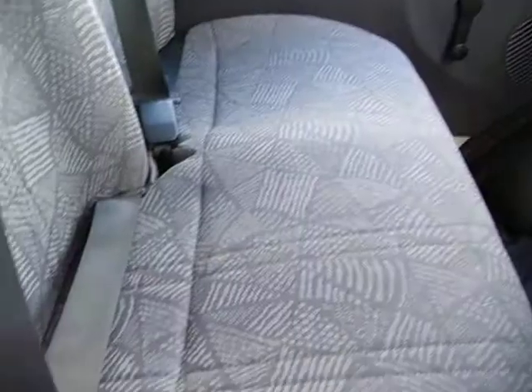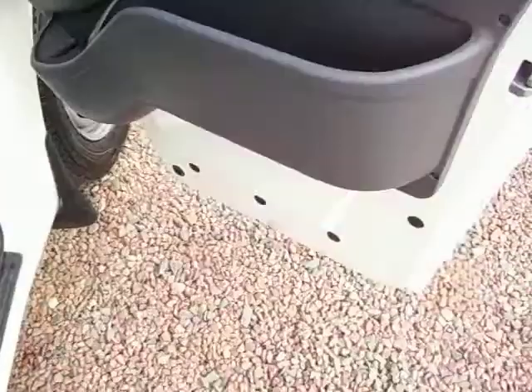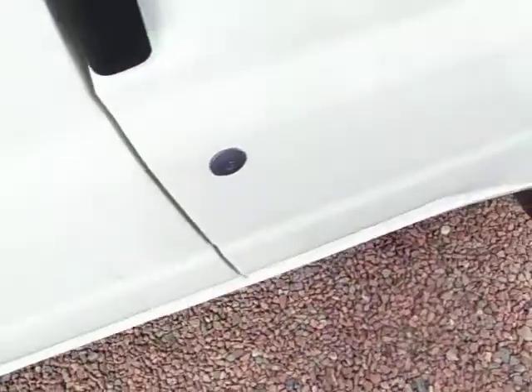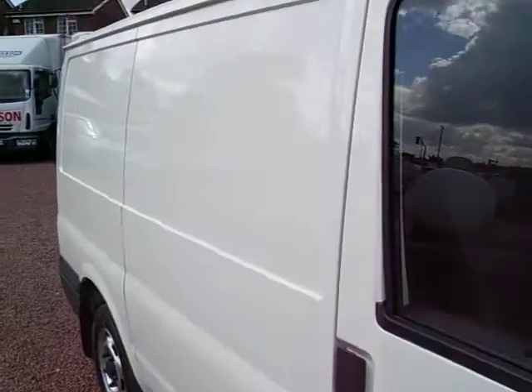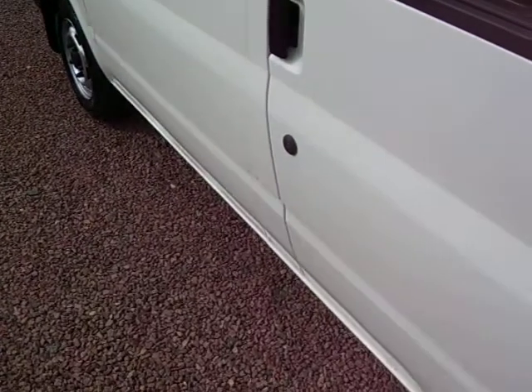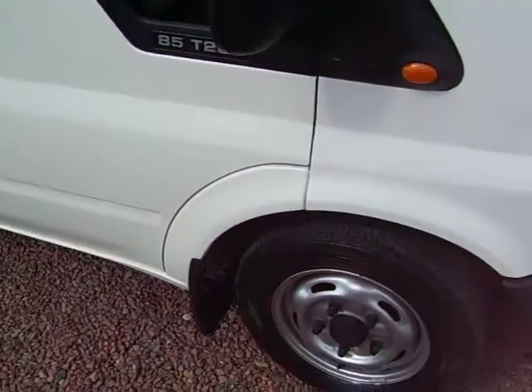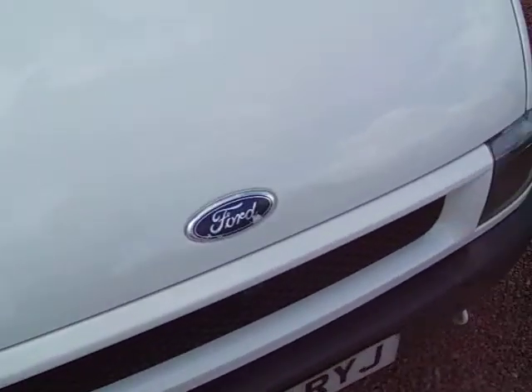72,000 miles as I say, and nice lovely condition in here — not an ex-builder's van I might add, no offence to the builders of course. The only fact I'm not sure of just now is the MOT; we're still waiting on the documents coming through on recorded delivery, but if it's due a test we'll certainly MOT it anyway.